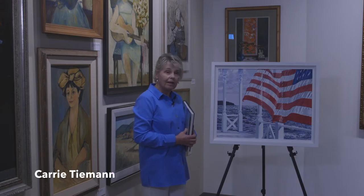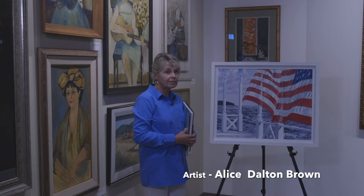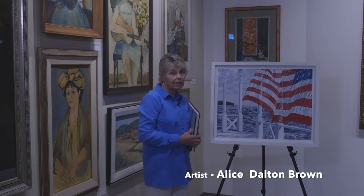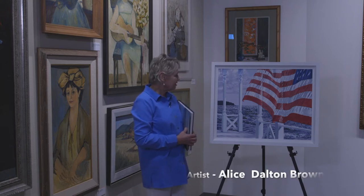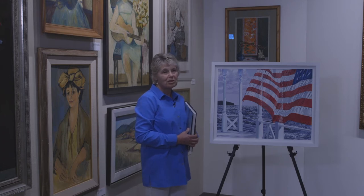This is another painting by a great American artist, Alice Dalton Brown. It was painted in 2006. She's from New York. When I look at this painting, I think, I want to be here. This shiny ocean and the bright waving flag just makes me think of fun days at the beach.